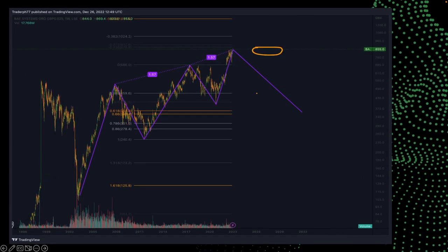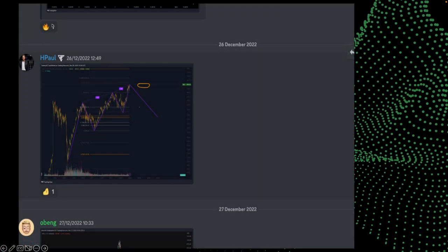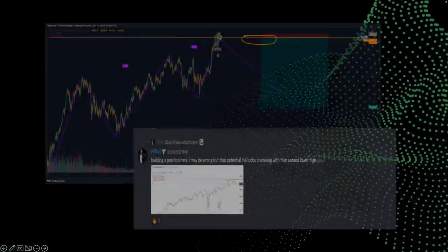Next up, we've got this BAE Systems trade that I've been watching for a while. BAE Systems hit my point of interest, which was up around the 850 to 870 area. As you can see, I posted this in the lounge on the 26th of December when we hit this area. This is called the three drives pattern — so I was looking to short this and gave the setup around the 26th of December. It hit my target and I saw the price activity that I wanted to see — the level matched exactly what I was looking for.